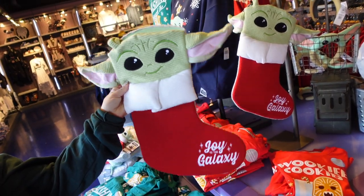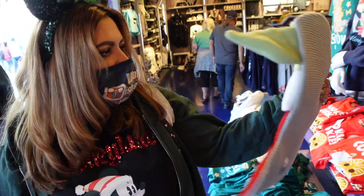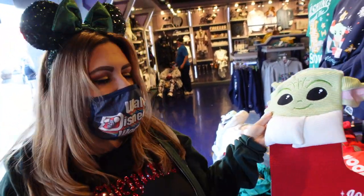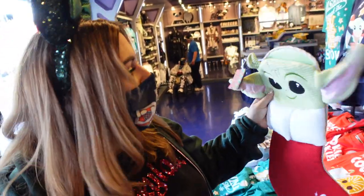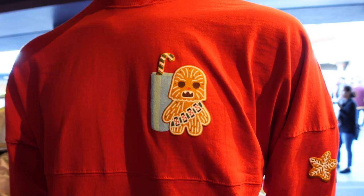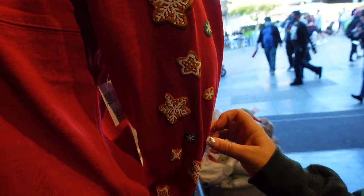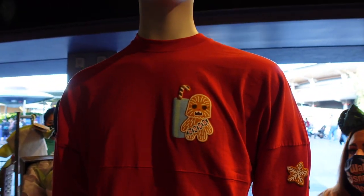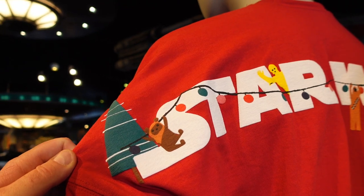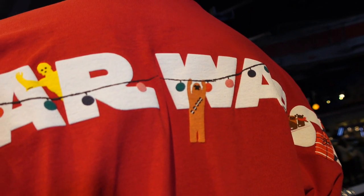And then there's a Grogu stocking — 'Joy to the Galaxy' — also scented. Everything's scented with scented ink; that seems to be the new thing this year. That stocking is $29.99. There's the Wookie cookie — complete with little gingerbread stars and doodads. And on the back, it's like more icons — little Ewoks, C3PO, Chewie hanging like he's putting up lights.